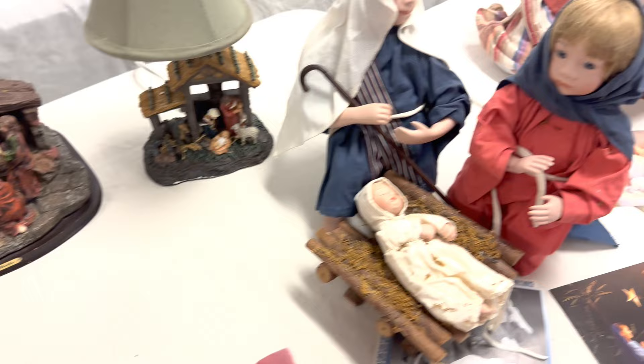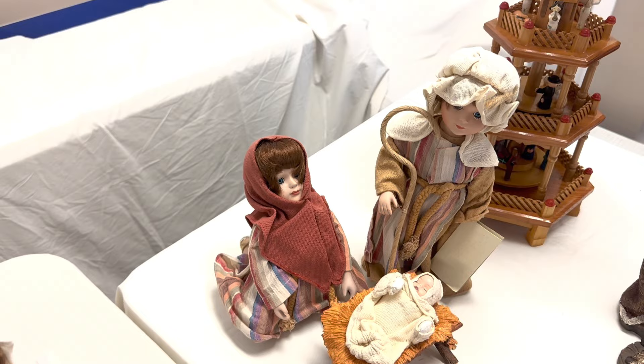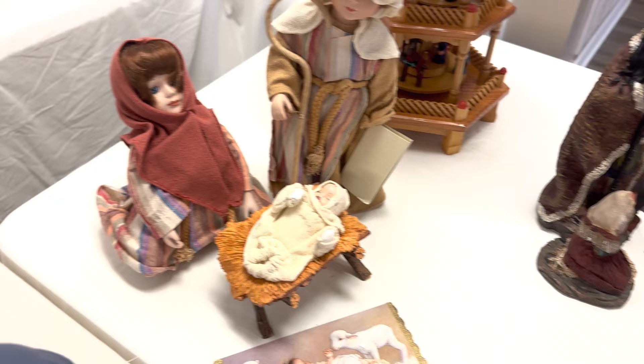That one is from Germany. On the bottom of the box it says 1957, and it's old enough that it doesn't have a barcode.